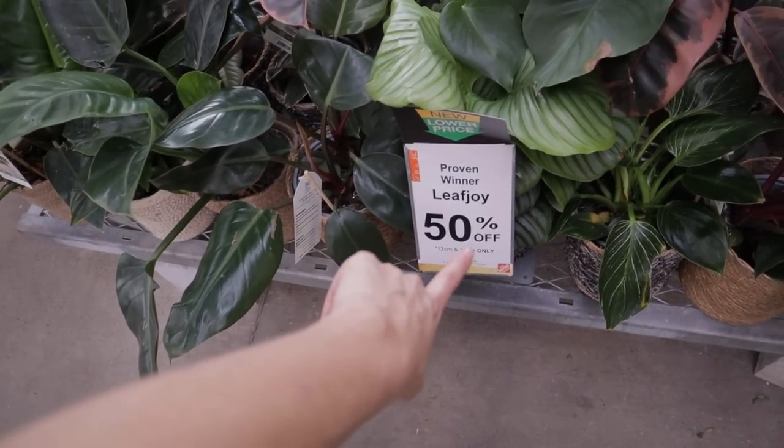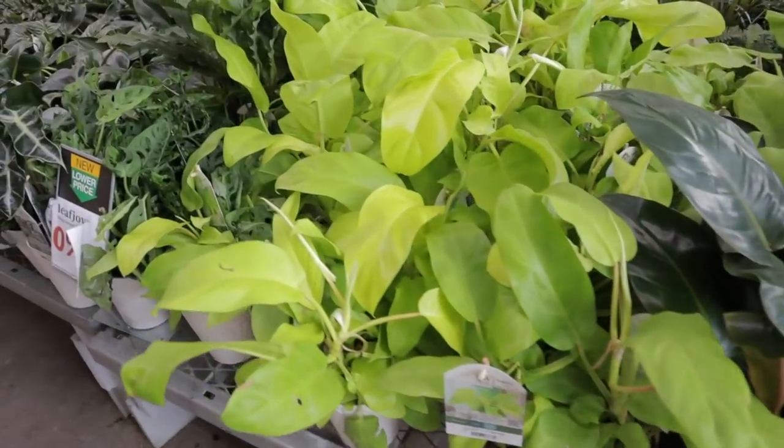Hey guys, look! 50% off. I can't believe these are all 50% off. That's amazing.